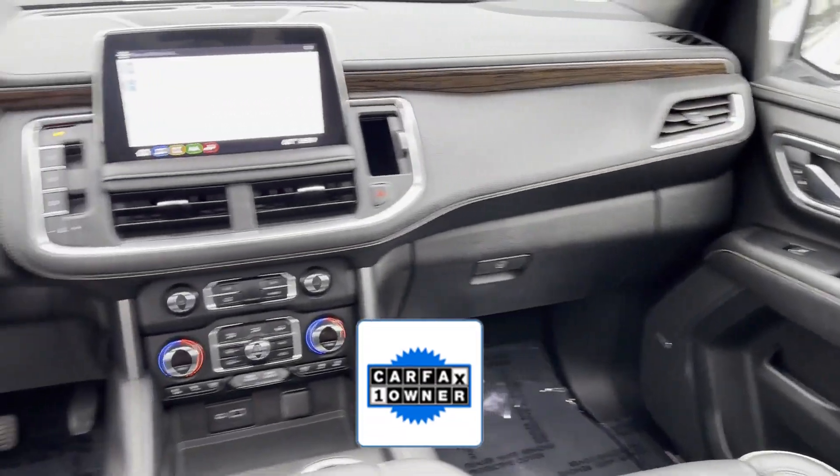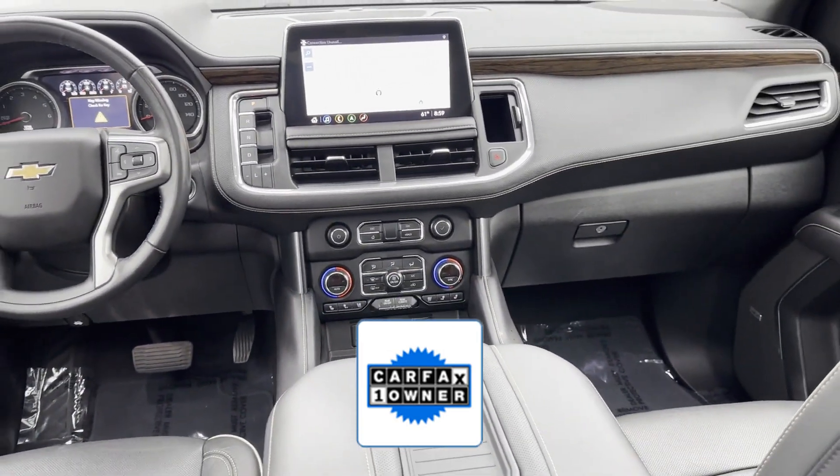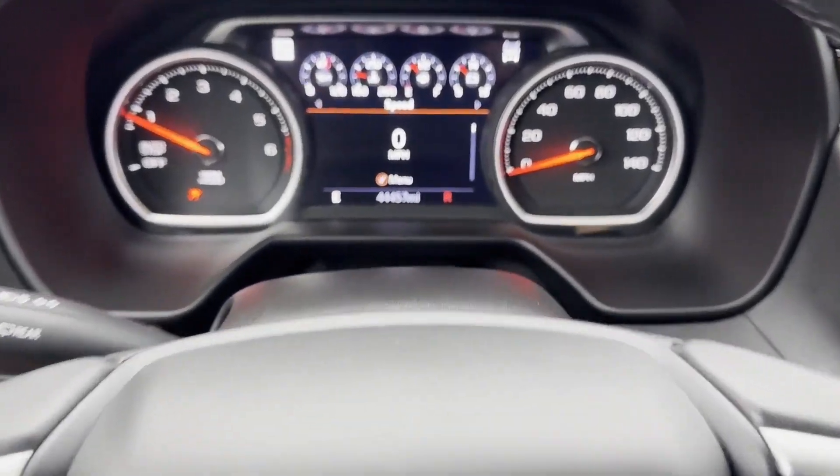As a Carfax one-owner vehicle, enjoy extra advantages such as having less normal wear and tear. Make an appointment today to test drive this popular model.